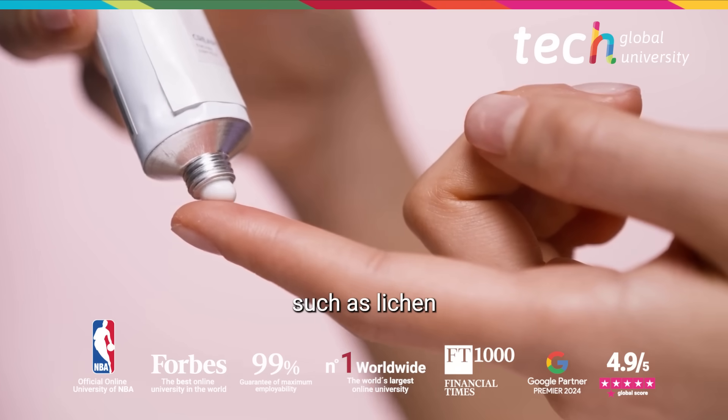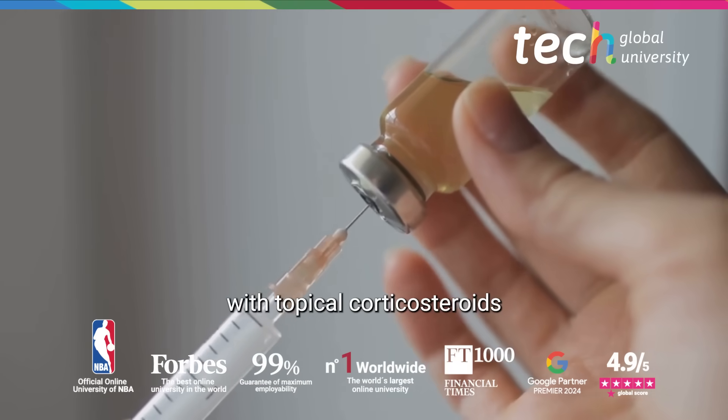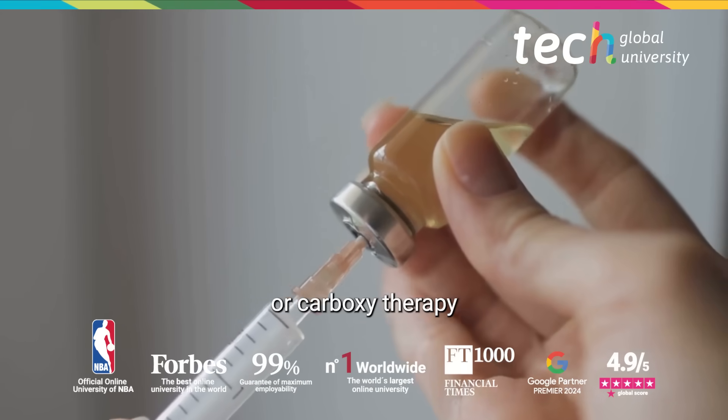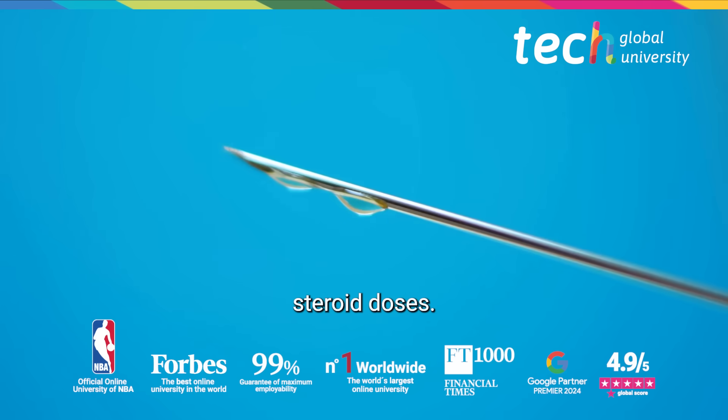In pathologies such as lichen sclerosis, treatment may start with topical corticosteroids and then incorporate PRP or carboxytherapy to improve results and reduce cumulative steroid doses.